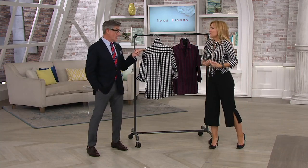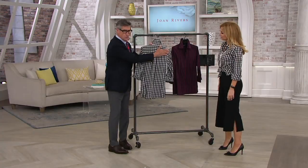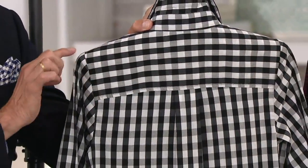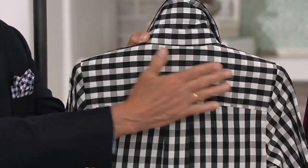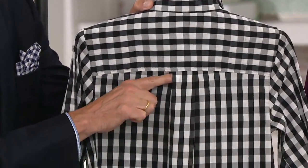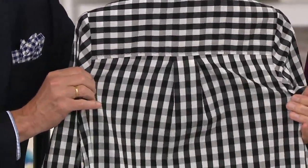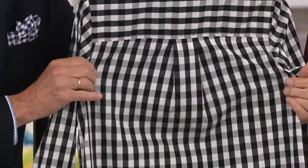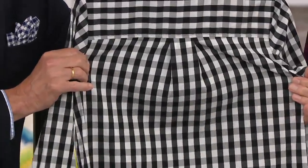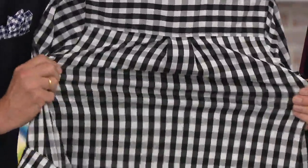Or wear it with a sheath dress and don't even button it up. Now, the back — we do our classic yoke, because I want that perfect shoulder fit, nice and smooth across the back. And I love a little extra fabric, so I'm doing a little inverted box pleat, which you almost don't see in the pattern of the gingham. But that means when you are reaching, driving, or at your computer at work, you're going to have a little extra play in the back.